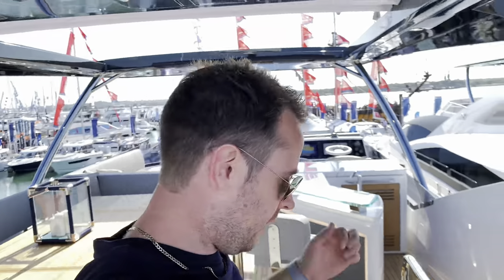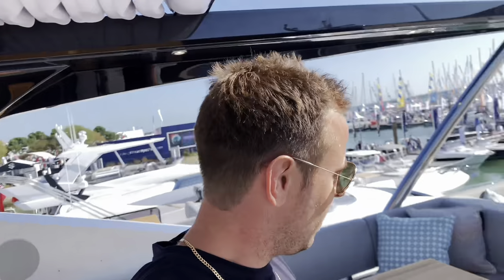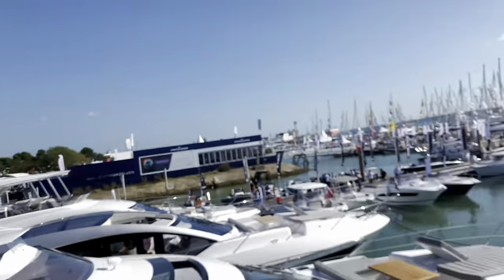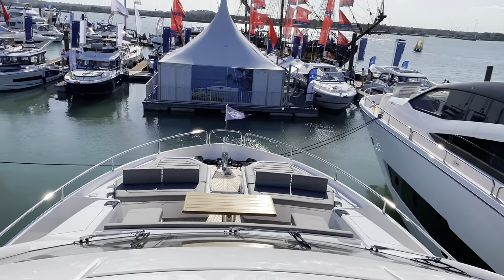I've just made my way up to the flybridge, which is the top level of the boat, and it is a really, really good place to be. You have a wet bar over here so you can get all your drinks. You have a dining area, you have some lounging space — you can agree it is sick. And then you have the other helm station. All of this underneath is a gorgeous canopy, which really sets it off. And if we look forward from this seating area, we have two more seating areas down there, sun pads either side. Isn't this just amazing?